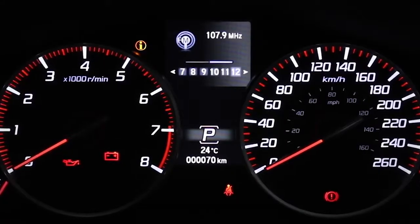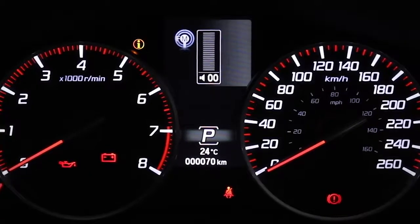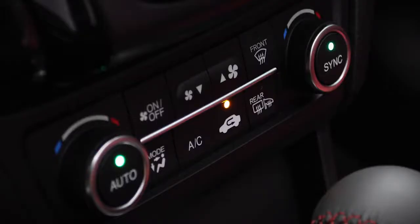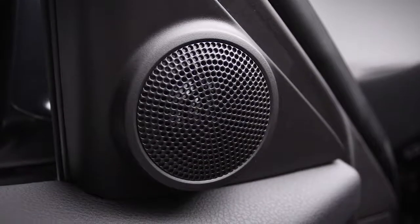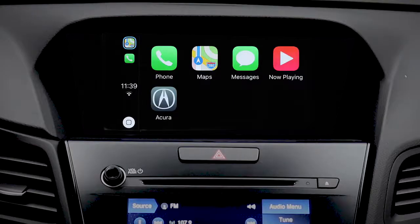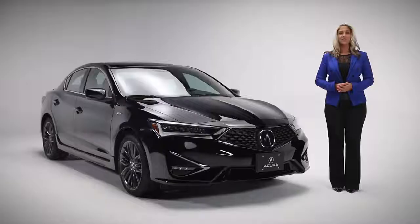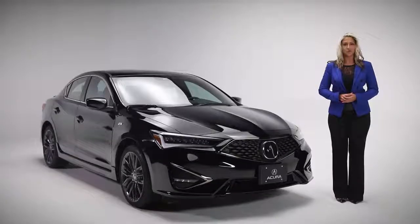In terms of technology, the ILX A-Spec features a multi-information display that is customizable to the driver's needs, plus the multiple center displays give you quick access to things like the dual zone climate control and the ILX's premium sound system with 7 speakers, including the subwoofer. The ILX features both Apple CarPlay and Android Auto. Finally, this same screen is where you'll see the display from the multi-angle rear-view camera, perfect for helping you back into tight spaces. The ILX Premium A-Spec: where contemporary luxury meets precision-crafted performance.